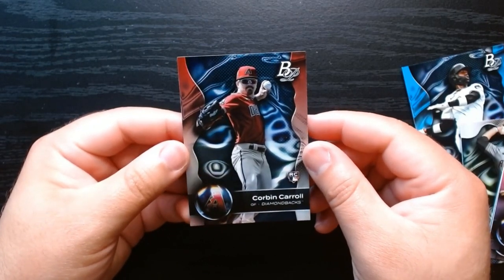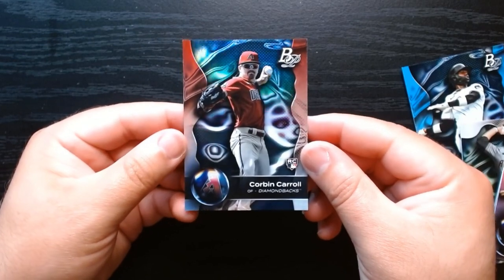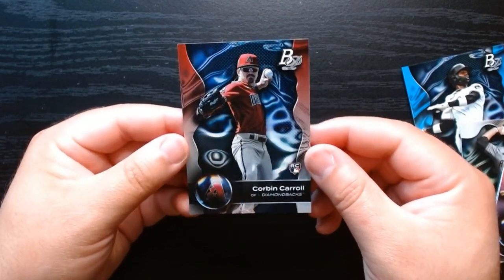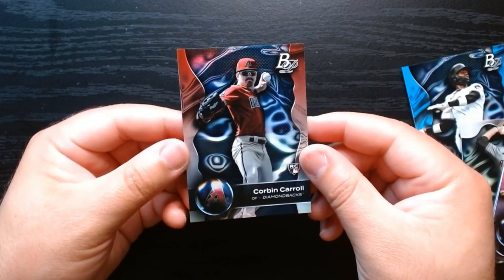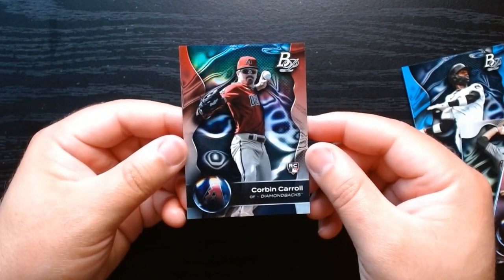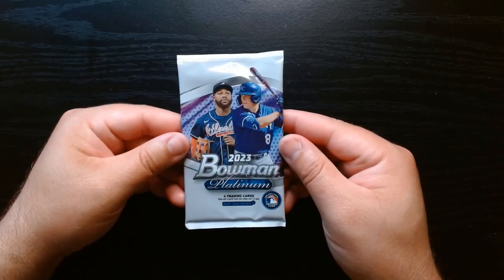Not bad, we'll take it. I wonder how Corbin Carroll is doing — he was doing horribly at the beginning of the season. Haven't looked at his stats recently but hopefully he improved. We'll take a rookie of Corbin Carroll any day. Good to go, pack number three.